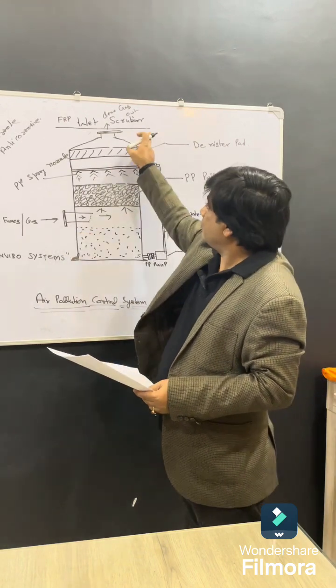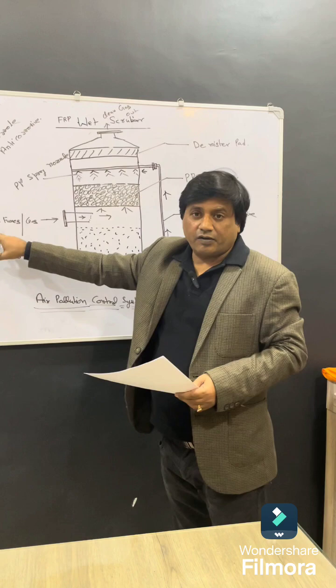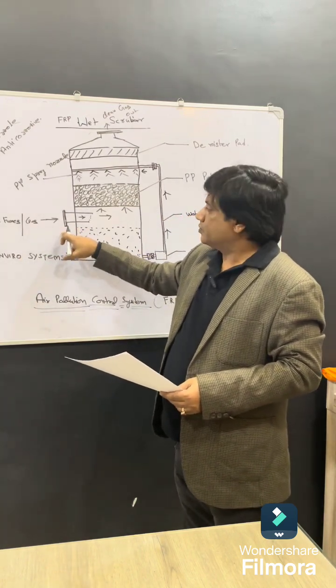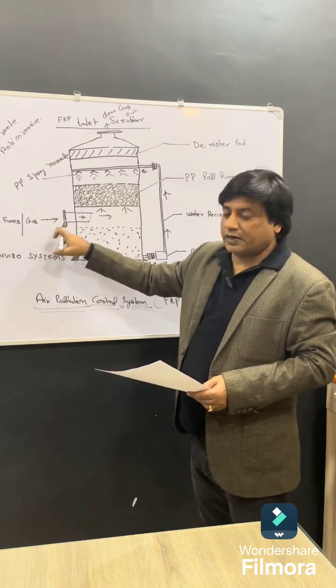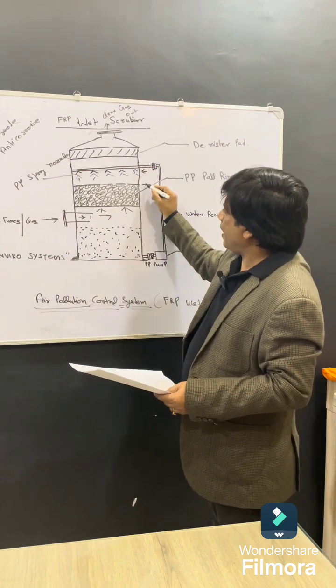Today we will learn about the wet scrubber system. In this wet scrubber system we treat these corrosive fumes or gases. As you can see, there is an inlet. From this inlet, corrosive fumes or gas enters into the system.